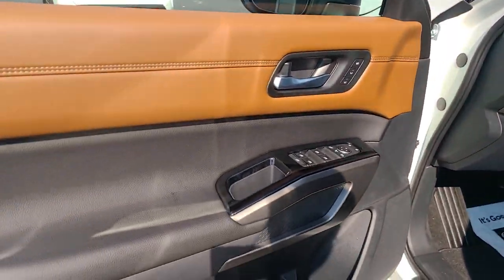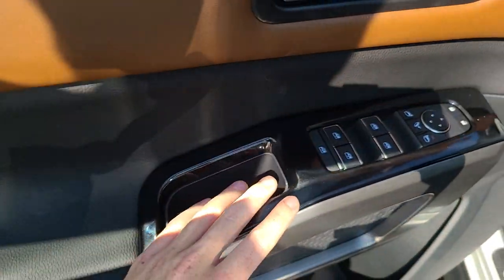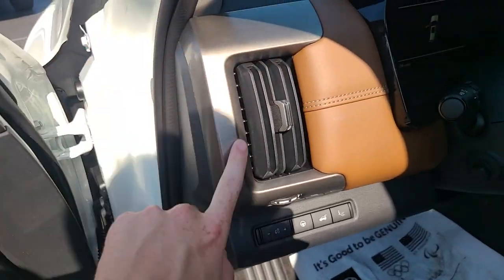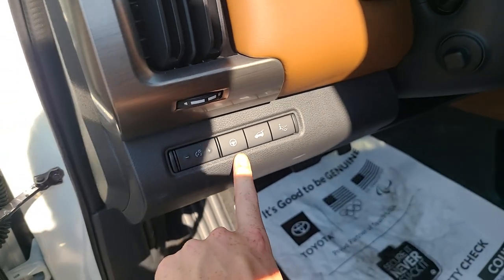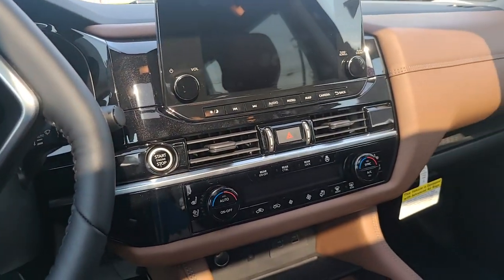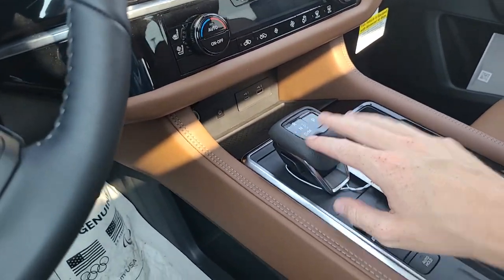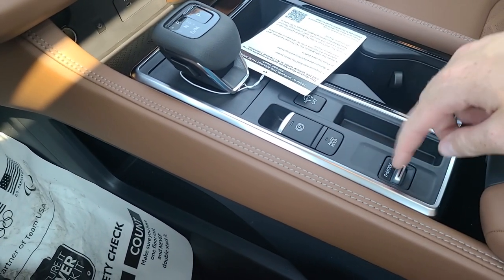Up front, the driver door panel has soft-touch leather on the top half, soft-touch material at the elbow, a storage slash handle area, power windows, power mirrors, power locks, and storage below. There's a brushed-metal-look trim around the air vent and leather trim on the door. Controls include driver assistance steering assist toggle, power liftgate, push-to-start, Nissan Intelligent Key, wireless charger, electronic shifter, electronic parking brake, auto start-stop, auto brake hold, and driving modes: Sport, Eco, and Normal.